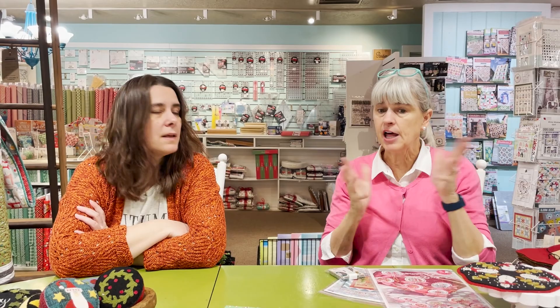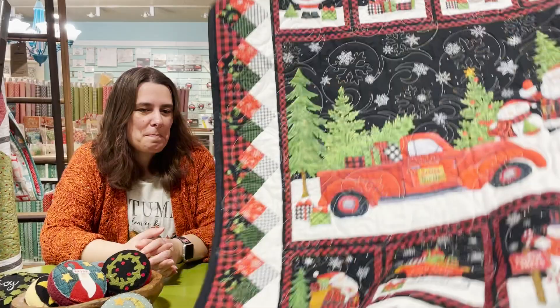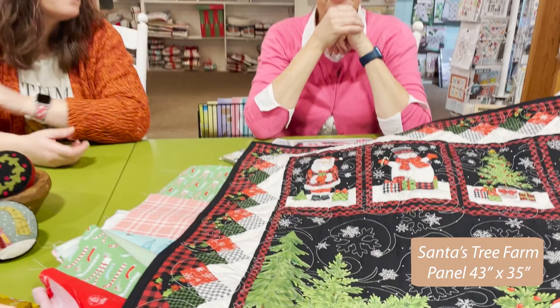I just decided to take them all and do a simple patchwork. We still have enough yardage if you want pajamas — it would be so cute for Christmas jammies. We also have a super simple quick project for Christmas: it's a panel, just quilted and bound. You can take it to the quilter or quilt it yourself — just a little wall warmer, a fun little project.